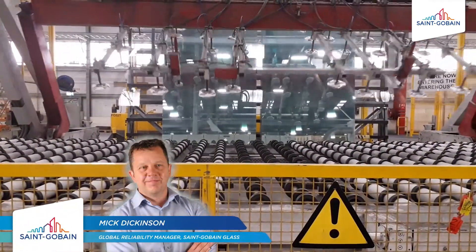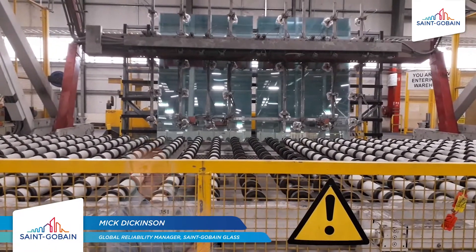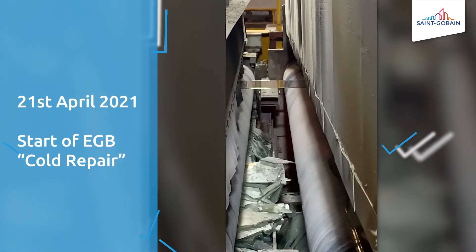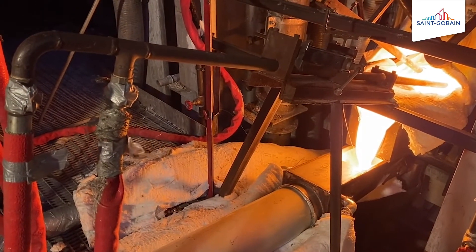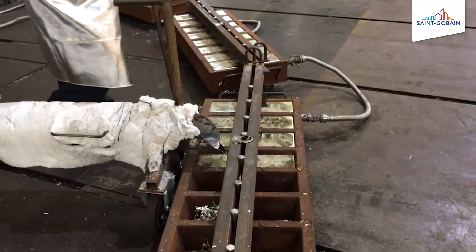The rebuild is an opportunity to upgrade not only the furnace and floor walls but many other areas of the factory. Production was stopped on the 21st of April at 7am and work then started for four days to drain the 2,000 tonnes of molten glass. At the same time, nearly 200 tonnes of molten tin has been drained from the tin bath.